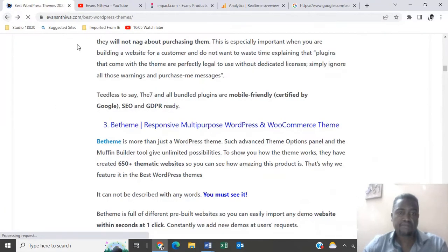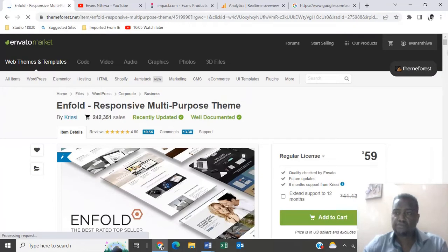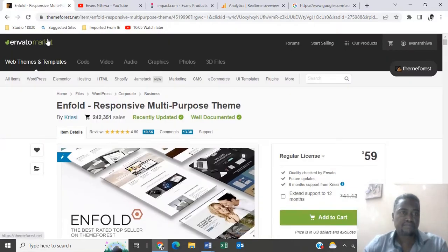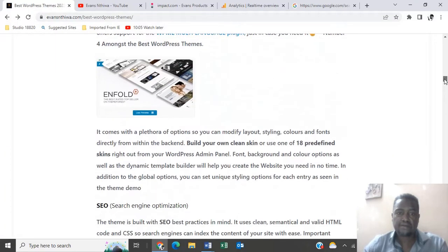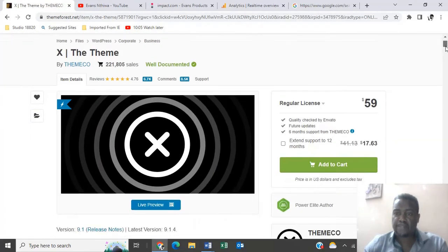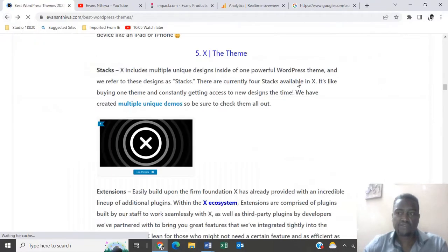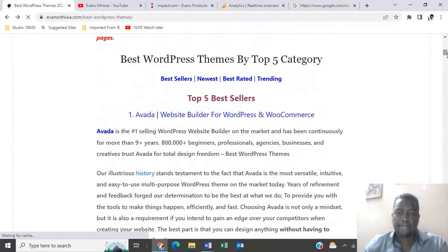Let's move on to number four — we have Enfold, there you go, at $59. That wraps up the top five best sellers of WordPress themes.